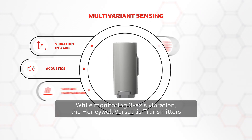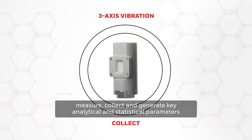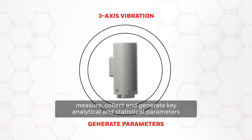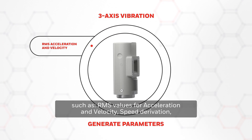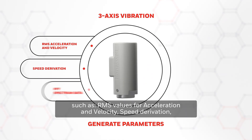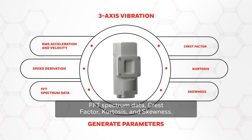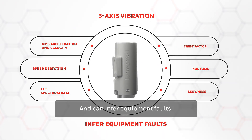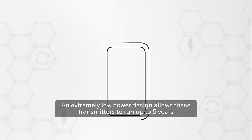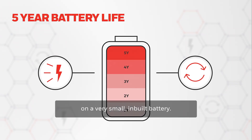While monitoring three-axis vibration, the Honeywell Versatilis Transmitters measure, collect, and generate key analytical and statistical parameters, such as RMS values for acceleration and velocity, speed derivation, FFT spectrum data, crest factor, kurtosis, and skewness, and can infer equipment faults. An extremely low-power design allows these transmitters to run up to five years on a very small in-built battery.